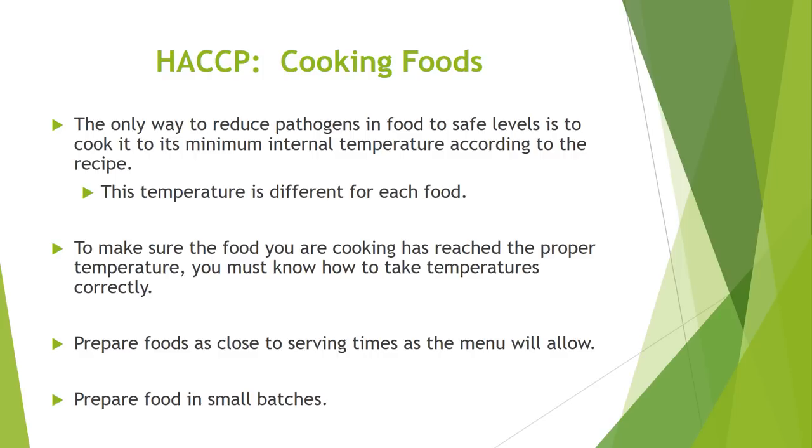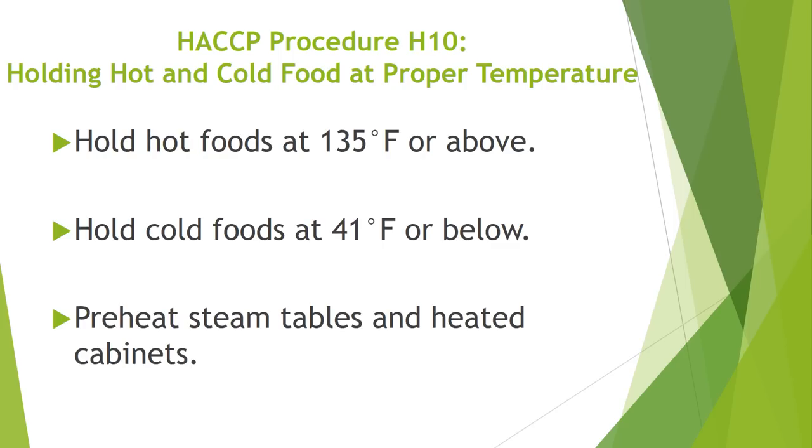Under HACCP procedures, the only way to reduce pathogens in food to safe levels is to cook it to its minimum internal temperature according to the recipe, which is different for each food. To make sure food has reached the proper temperature, you must know how to take temperatures correctly. Be sure to prepare foods as close to serving time as the menu will allow, and always prepare food in small batches — referred to in our department as batch cooking. Under HACCP Procedure H10, hot foods must be held at 135 degrees Fahrenheit or above. Hold cold foods at 41 degrees Fahrenheit or below, and always preheat steam tables and heated cabinets.